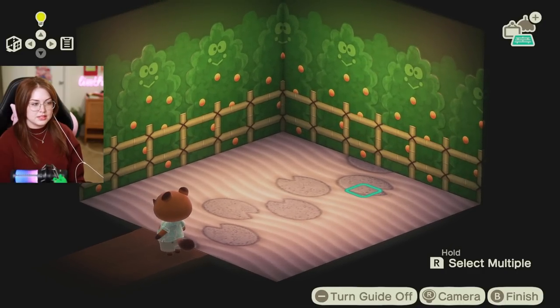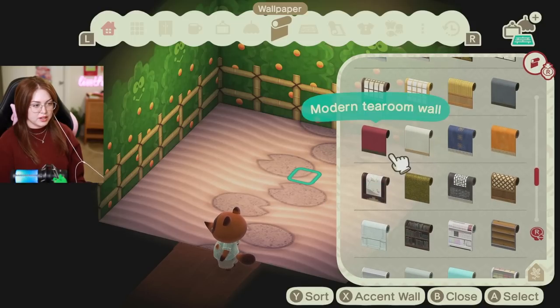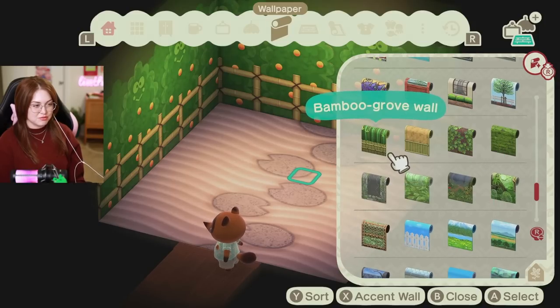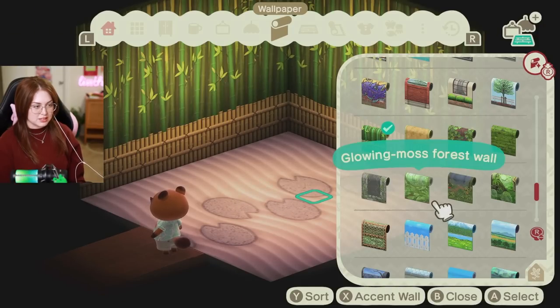I'm really inspired by Crystal Cat's island, the one I toured recently. I want to do like all sorts of beautiful rural Japanese kind of designs. I am going to sit down and figure out the wallpaper and the flooring. I do this every time, but I want to make sure I'm confident with my decision — otherwise we will sit here and flip-flop back and forth all day.